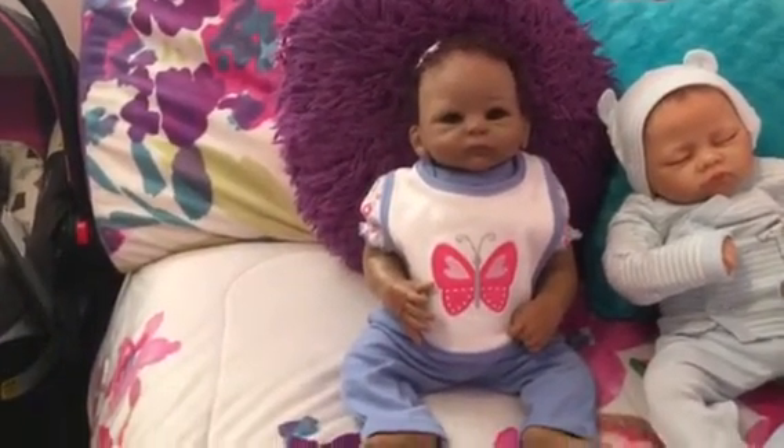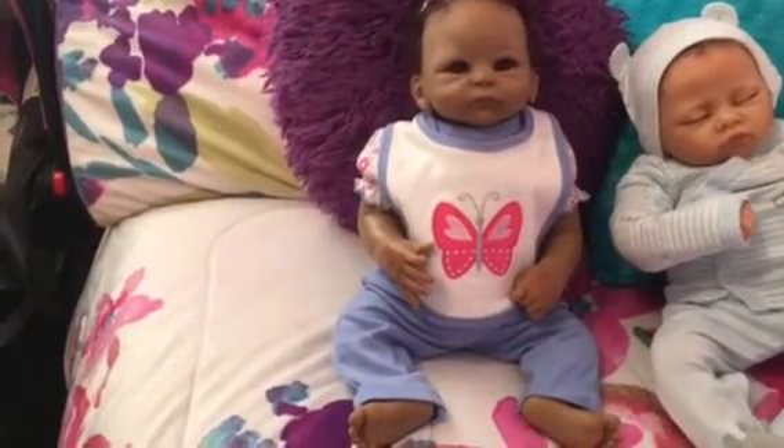I can turn her head, and I'm just a lot happier with her now.